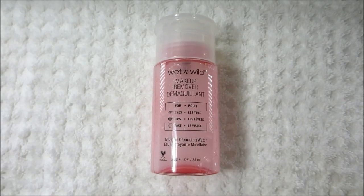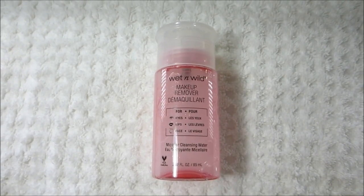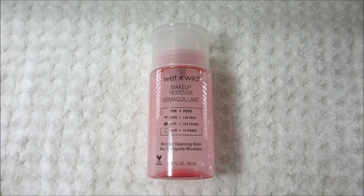The next thing I do is remove my eye makeup. This is the Wet n' Wild Makeup Remover, and it says it's for eyes, lips, and face. This is a micellar product as well.